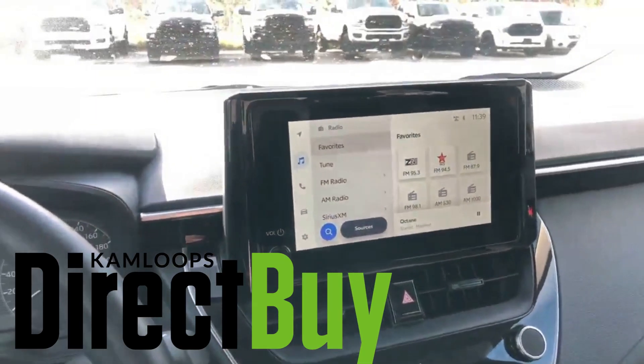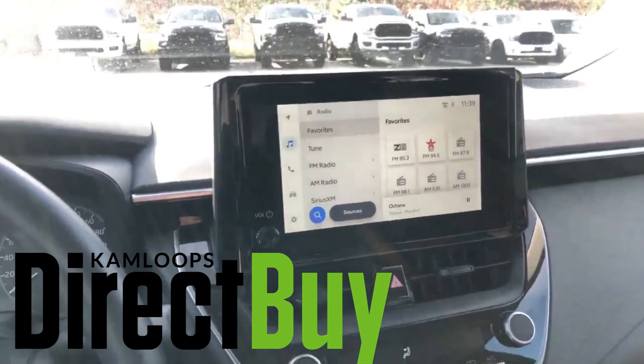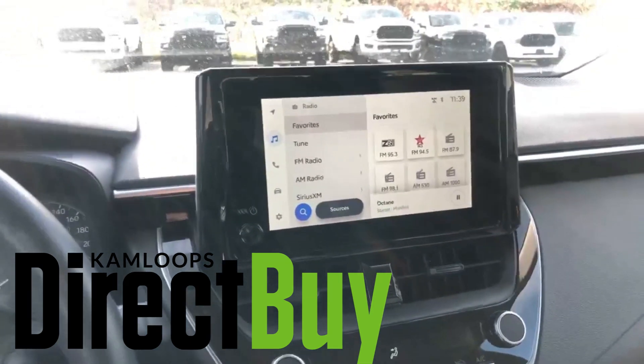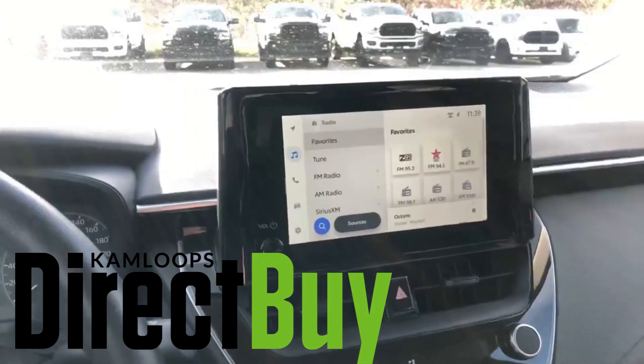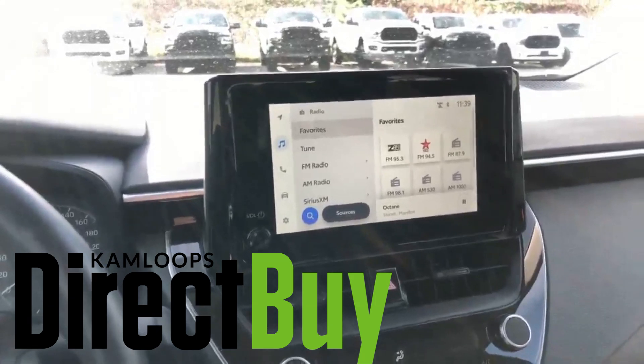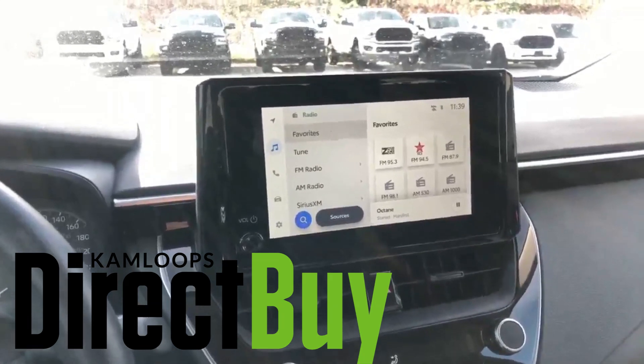Pretty nice car. As I mentioned, great for saving fuel. If you want to take a look at this vehicle, come for a test drive — come visit us down at Direct Buy, give us a shout, and check us out online. See you then!